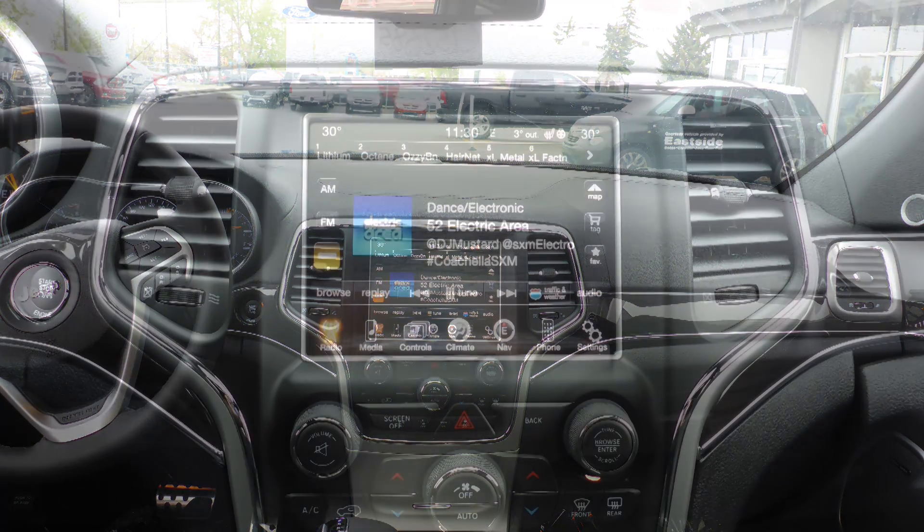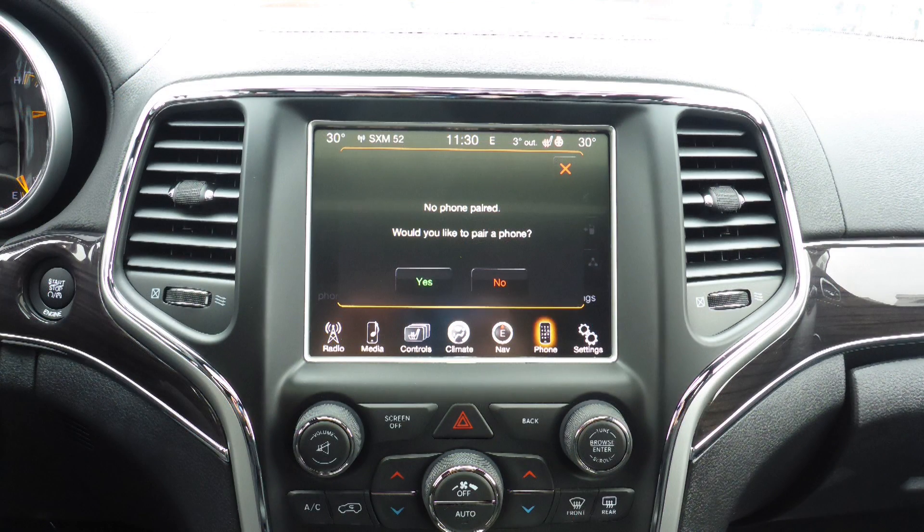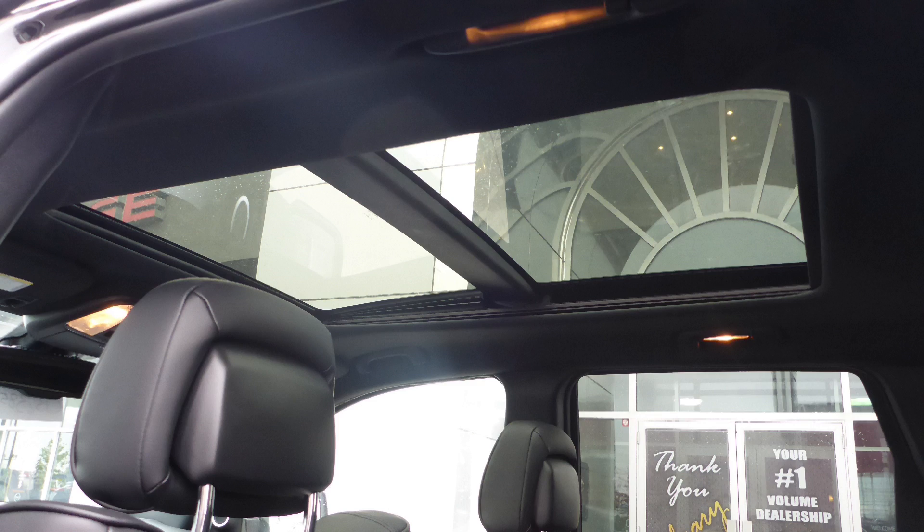Hi Brian. This 2015 Jeep Grand Cherokee Overland comes equipped with a 3.6 liter engine and automatic transmission, halogen quad headlamps, premium fog lamps, power heated folding side mirrors, and a black exterior.